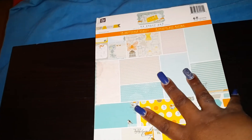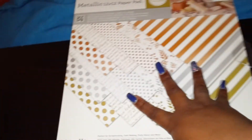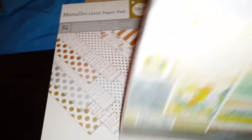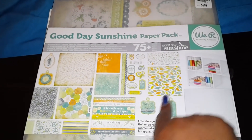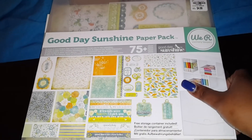Then I got this Prima paper, the Lady Bird collection — I always want to say Songbird. You guys have seen this one, and a lot of you got this paper from Tuesday Morning as well. And then I got also this one — Good Day Sunshine. This is so pretty and I love that it has so many things in it.